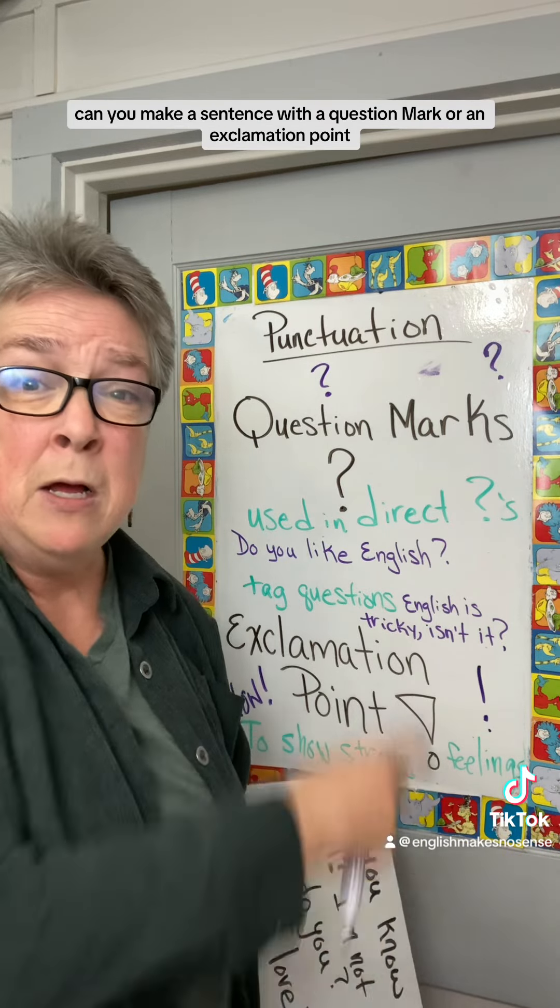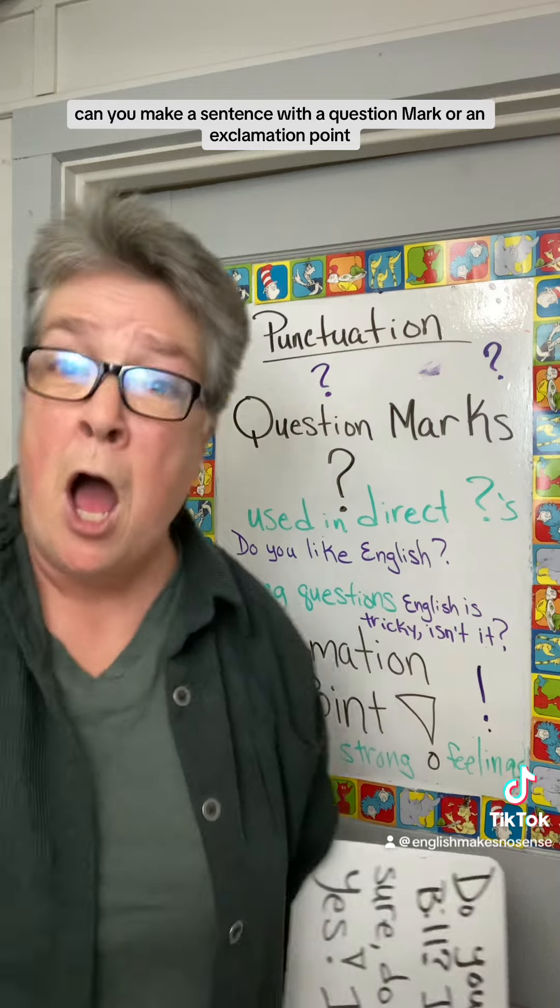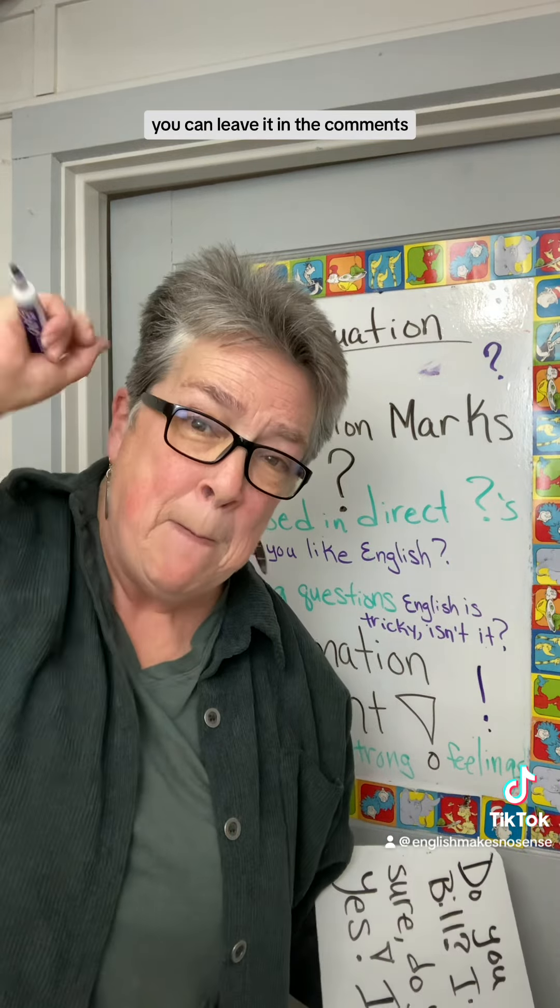Can you make a sentence with a question mark or an exclamation point? You can — leave it in the comments. Peace, friends.